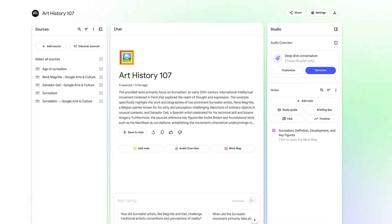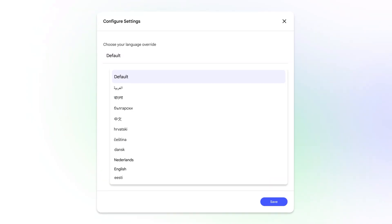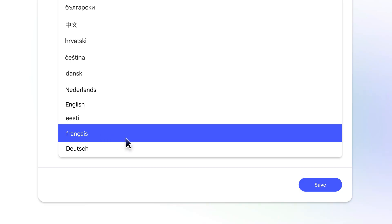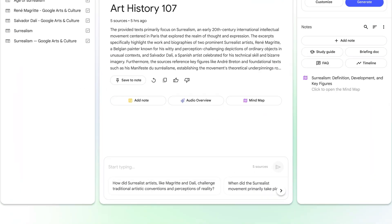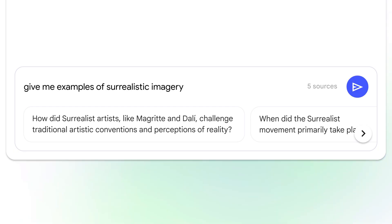Today I'm going to show you the biggest NotebookLM update that just dropped. Google made this AI tool so powerful it can now create custom reports in over 80 languages. It reads your docs and tells you exactly what content to make. The best part — it's totally free and you can use it right now.